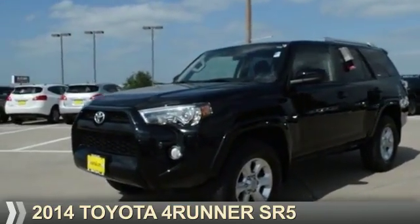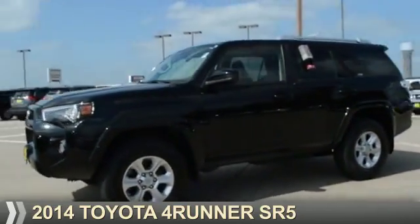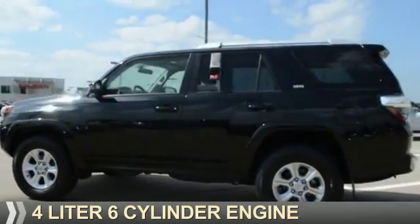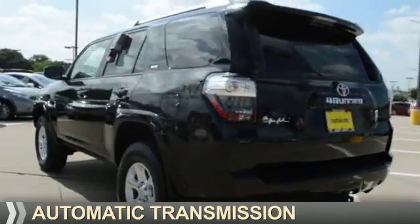Presenting the 2014 Toyota 4Runner. It's powered by 4-wheel drive, a 4-liter, 6-cylinder engine, and an automatic transmission.